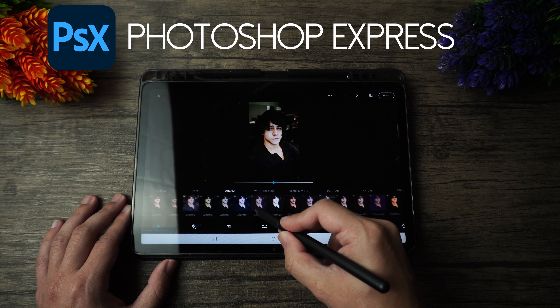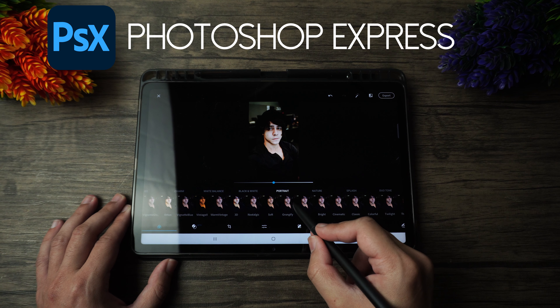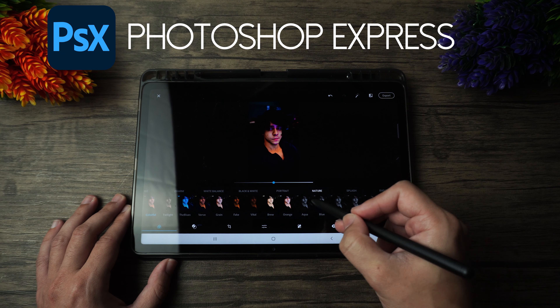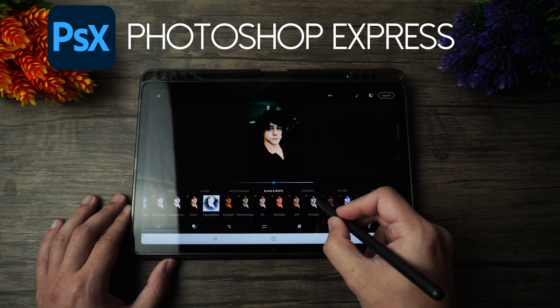Moving on to photo editing, I've actually got two applications that were fairly easy to find, since they actually come from a very popular company. They're both going to be from Adobe, and one of them is going to be Photoshop Express. Photoshop Express does require a Creative Cloud license for proper use, so it's not really a free app. However, this app is still a rather simplistic photo editing app that you can get used to fairly quickly.